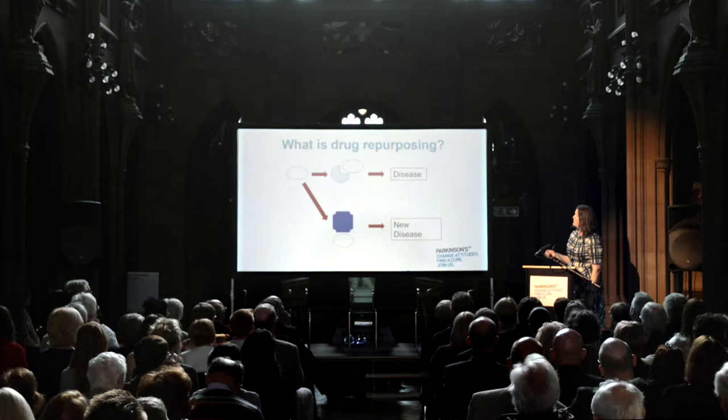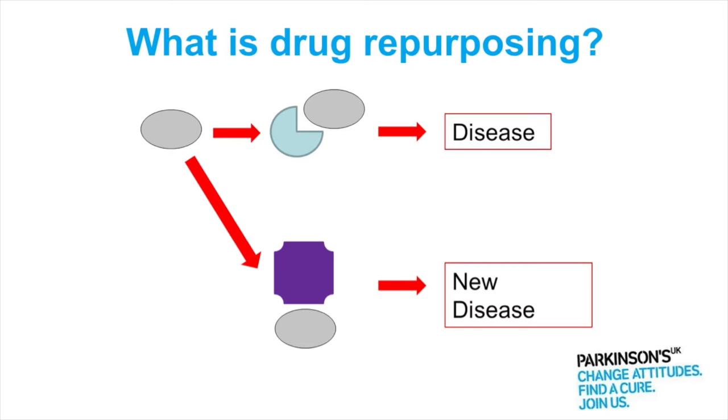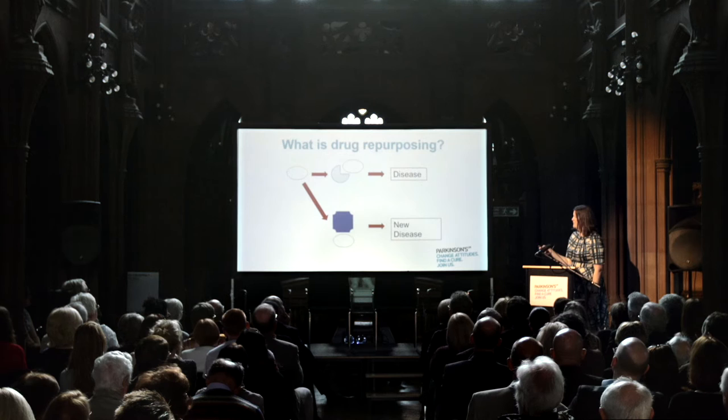So a new strategy — and a strategy that we're using — is drug repurposing, and this is really a focus of Parkinson's UK's strategy moving forward.